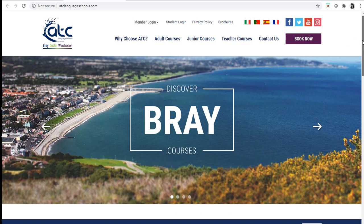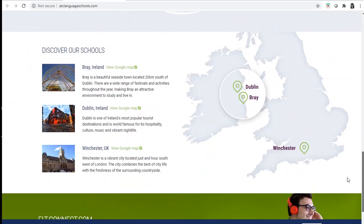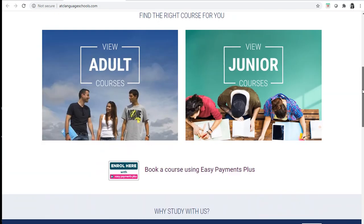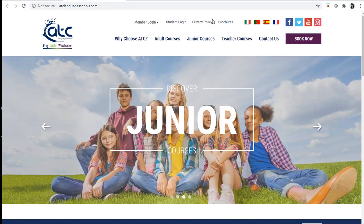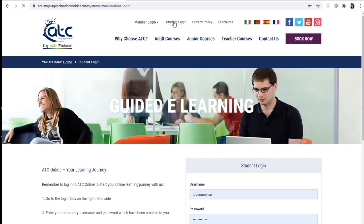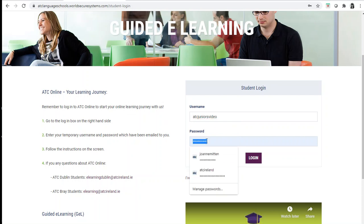It's important that you scroll down the page. If you can't find the area to log in, you click here — student login. Now I put in my username and my password.